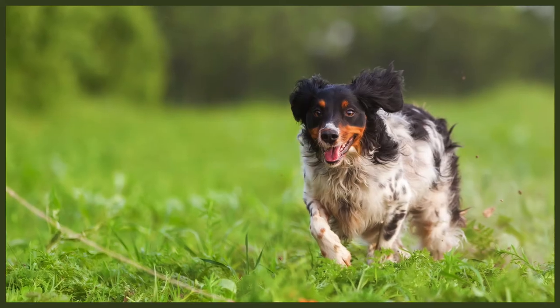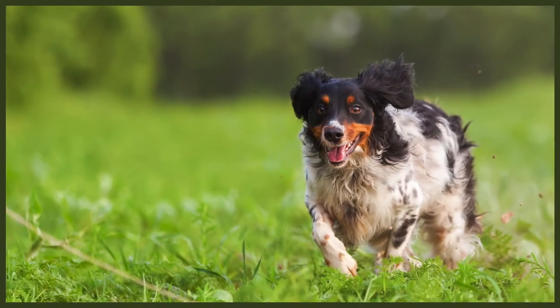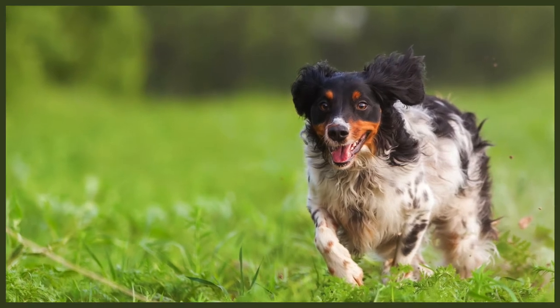The Brittany was originally bred in the far west of France. They were bred as gundogs to hunt birds such as woodcocks, ducks, pheasants and partridge. They are very sweet and loving in nature despite their hunting ancestry. They're very gentle with children and love being around their owners 24-7. However, with the right training, they can be left alone for short periods of time, but they should never be left alone all day.